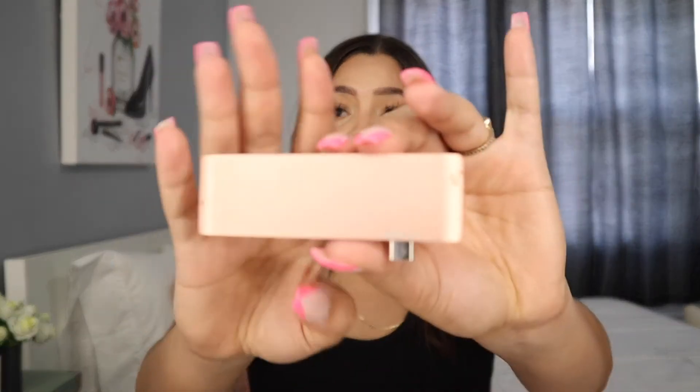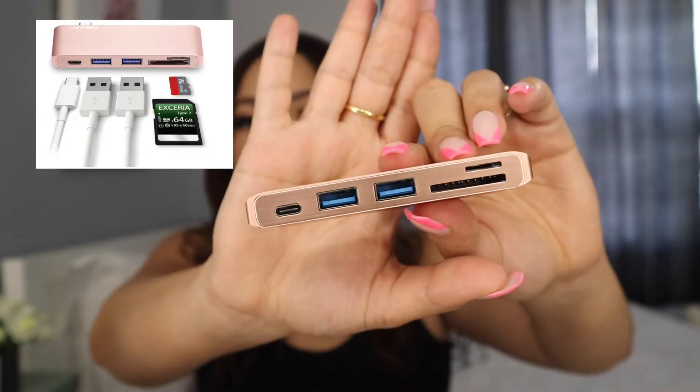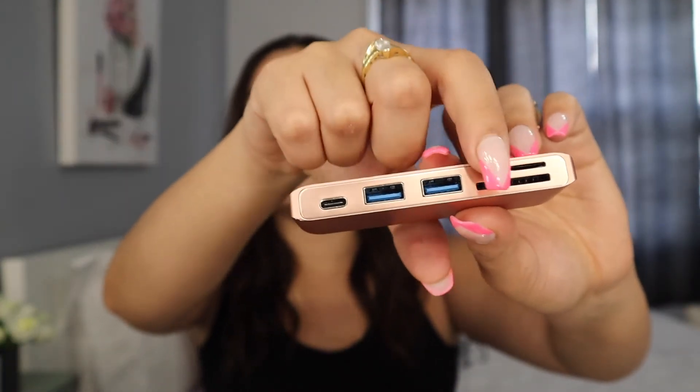I've had my computer for about four years and it doesn't have an SD card slot — just a charging port and headphone jack. I needed something easy, quick, and travel-friendly. I got this little adapter from Amazon. It's pink, matches my laptop, and has two USBs, a charging port, and an SD card slot. You just plug it in like you're charging. It's not the most stable product but it works great for me.